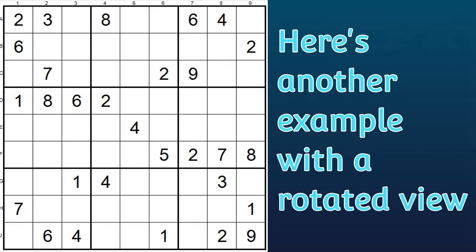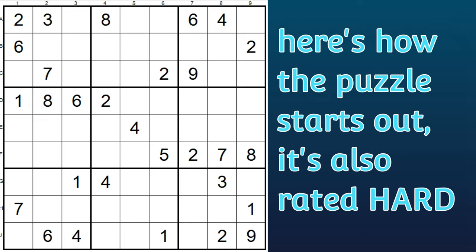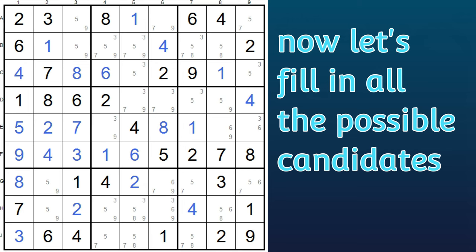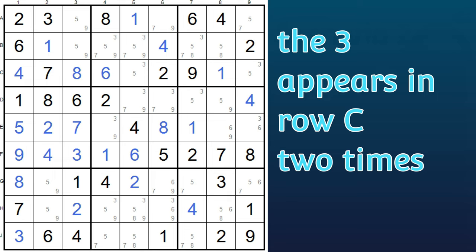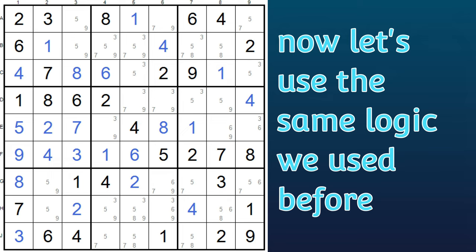Here's another example with a rotated view. Now the base of the skyscraper is a column instead of a row. Here's how the puzzle starts out, and then after solving a bit, we get to this point. And then when I fill in the possible candidates, you can see the skyscraper pattern. Pause this video and see if you can find two rows where the same number appears only twice. In this case, it's the number three. The three appears in the third row, row C, two times, and in the fifth row, row E, also only two times.